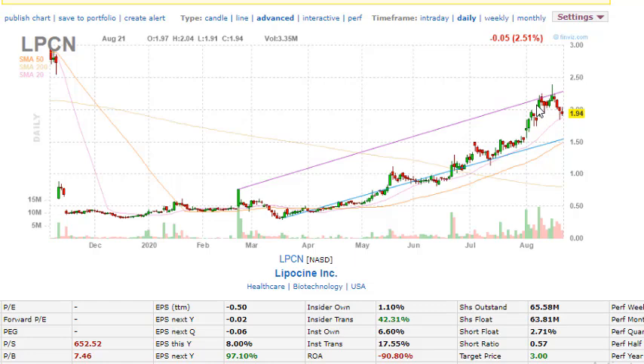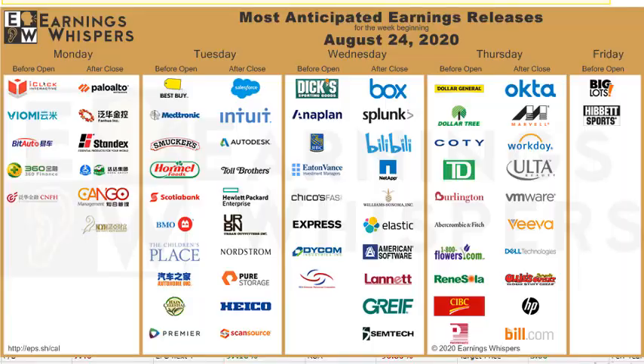Now let's look at the top companies reporting earnings this week. Before market open on Monday we have several companies; after close on Tuesday we have Best Buy. On Wednesday before market open we have DKS and Express. On Thursday we have Ulta Beauty — that stock definitely makes a move — TD Ameritrade, and HP. The retail ones like Dollar Tree and Dollar General can potentially make significant moves. Major companies like Facebook, Apple, Tesla, and Amazon have already reported earnings.